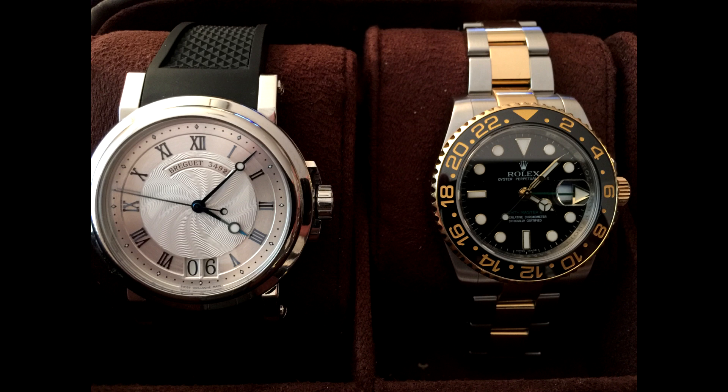Let's go with some very special watches to Gerald. This is the Breguet Big Date Marine, reference number 5817ST — this is his first horology piece. And this Rolex GMT Master 2 two-tone is his first Rolex watch.